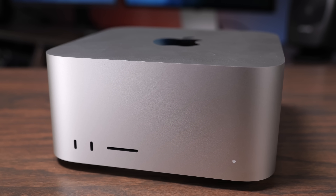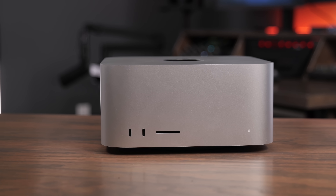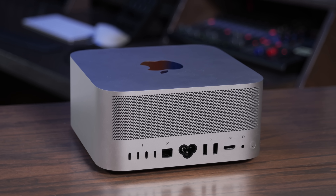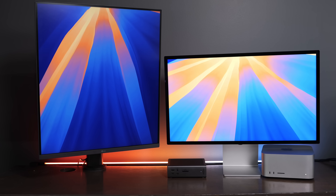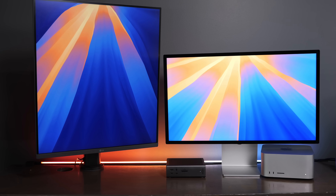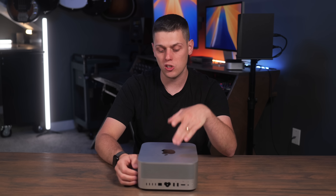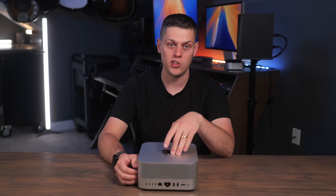Another thing I've really appreciated about the Mac Studio is all the extra ports. I love the SD card reader on the front and use it with some of my cameras, and there are two USB ports on the front — those unfortunately top out at 10 gigabits a second. On the back there are four Thunderbolt 5 ports, and Thunderbolt 5 has been really neat for the bandwidth available with new docks and faster Thunderbolt 5 SSDs, which can sometimes be just as fast if not faster than the already very fast Mac Studio SSD.